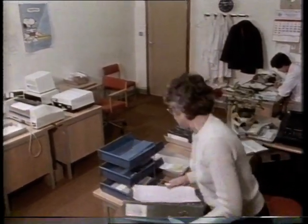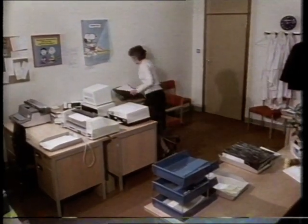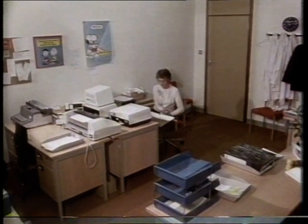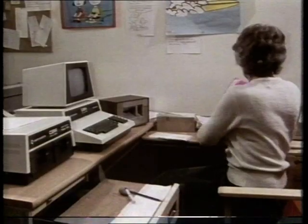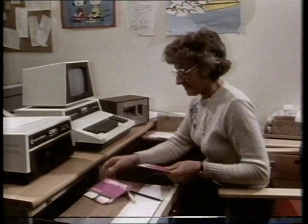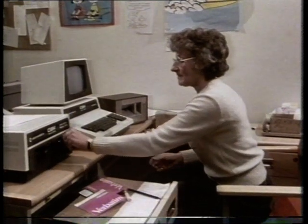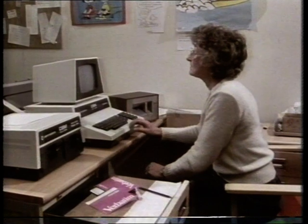The day-to-day running of the catering office is also greatly assisted by the computer. It's available to any of the staff who need it, and the information it can give them is only limited by the ingenuity of the programs they feed it. What started as a simple aid to reading menu cards has proved to be far more valuable because of its ability to process and retrieve information.